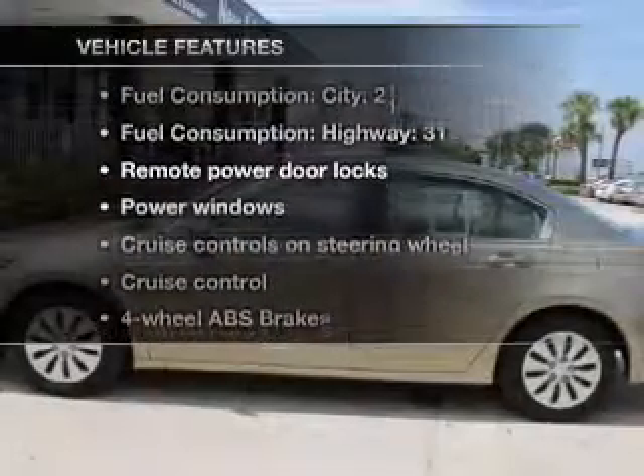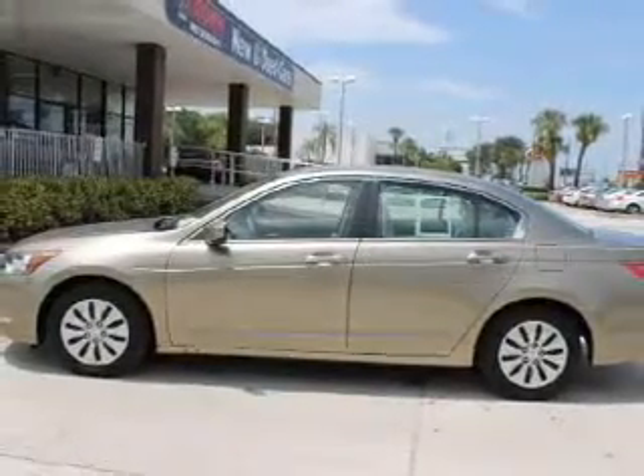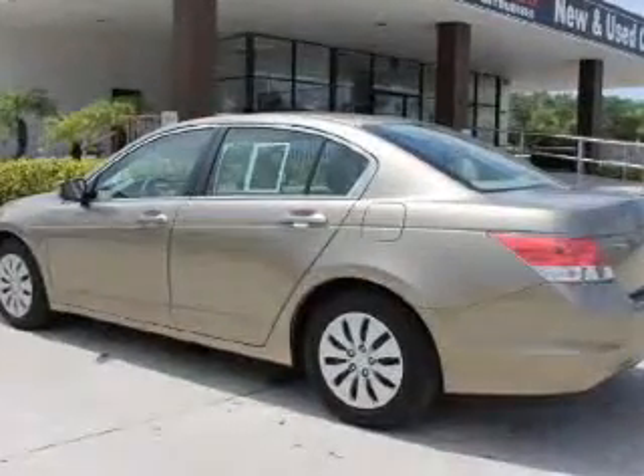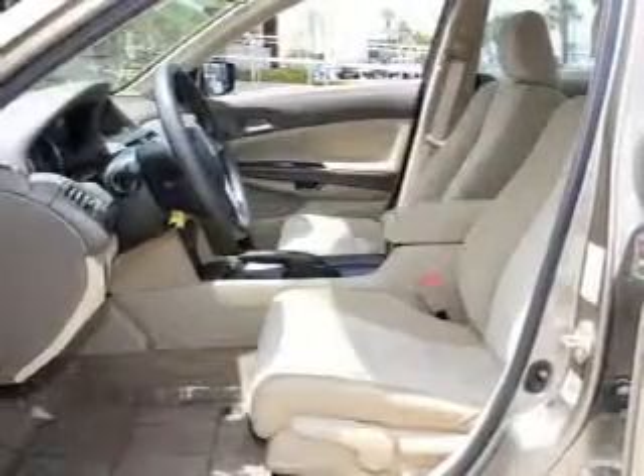Plus, enjoy these notable features that are included in this vehicle: air conditioning, power door locks, power windows, power steering, cruise control, power mirrors, and AM FM stereo with a CD player.